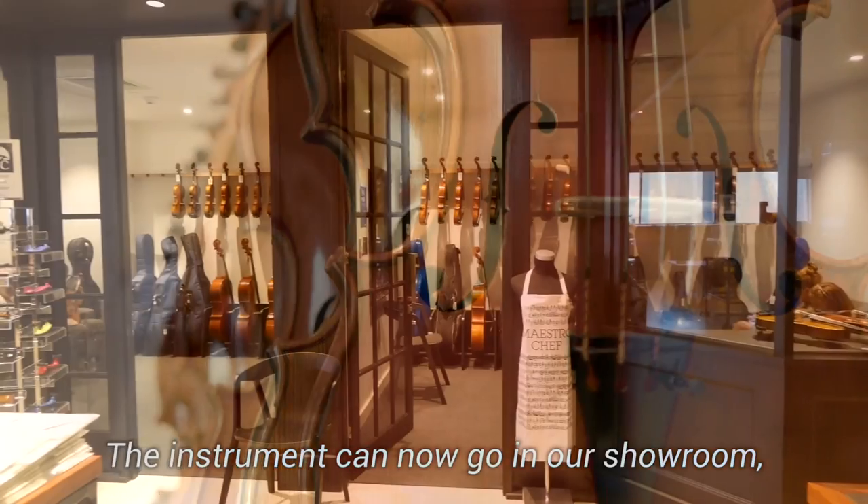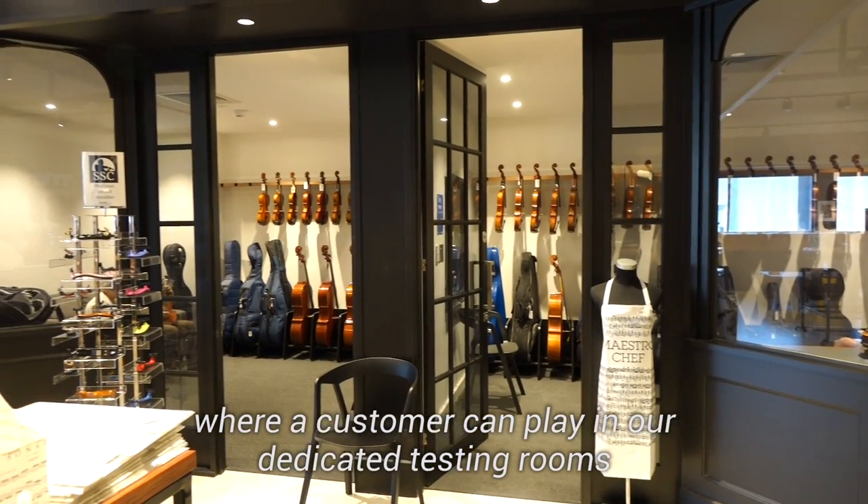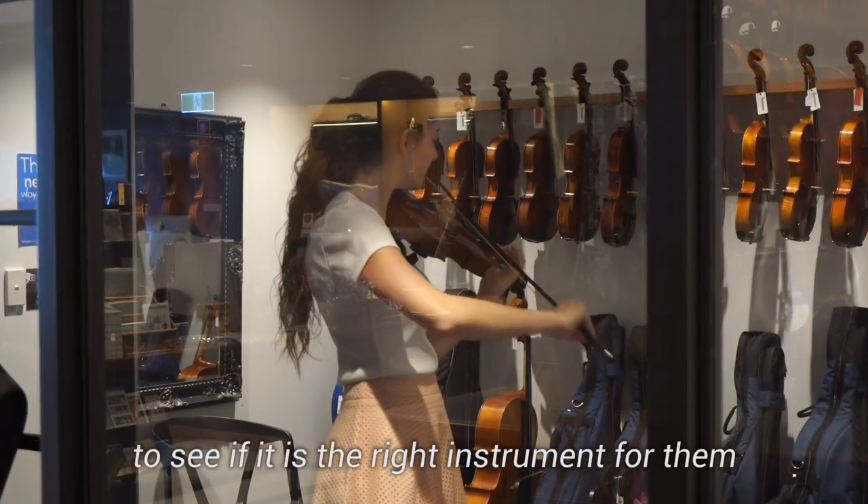The instrument can now go in our showroom where a customer can play in our dedicated testing rooms to see if it's the right instrument for them.